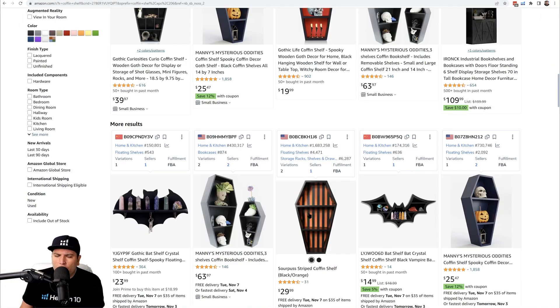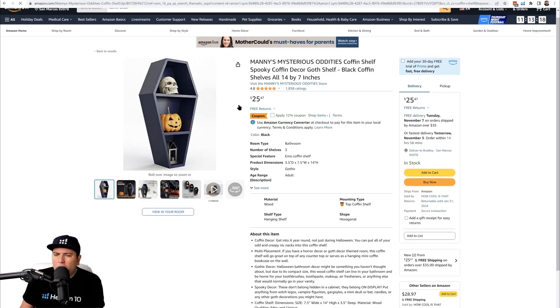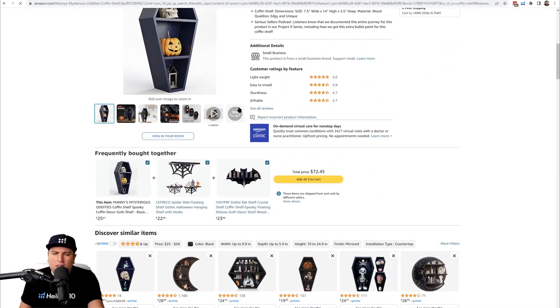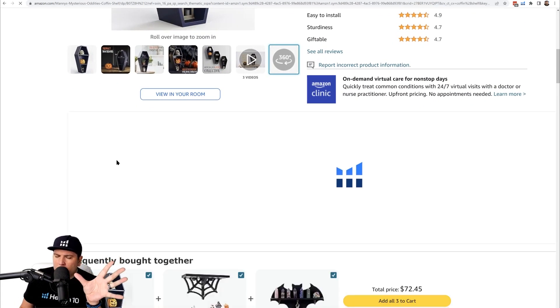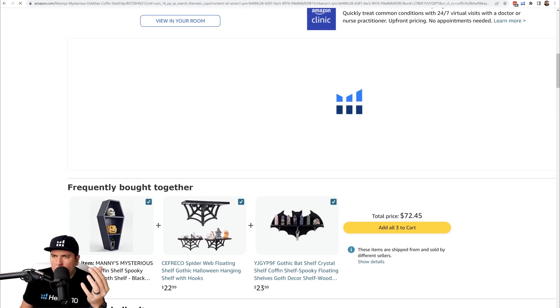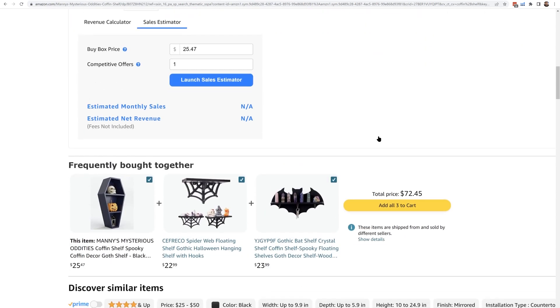If you go to any Amazon listing — we'll go to this coffin shelf right here — and scroll down, there is usually a section that says 'Frequently Bought Together.' That means people are buying this product with another product in the same shopping cart and shopping experience. This is a great way to understand how customers are buying, and it can give you ideas on other products you can sell.